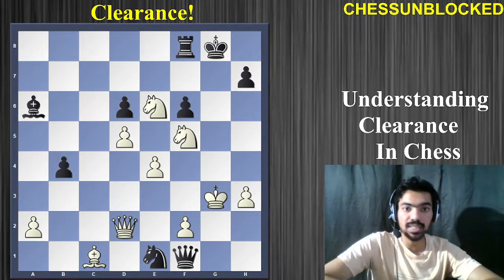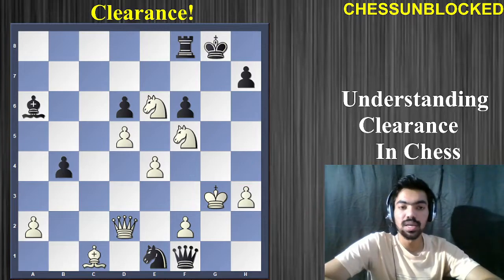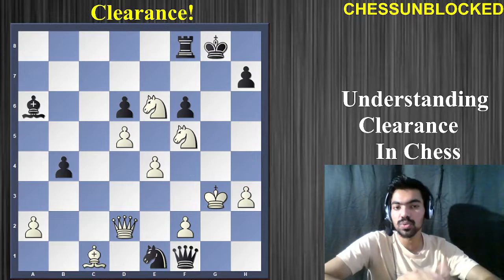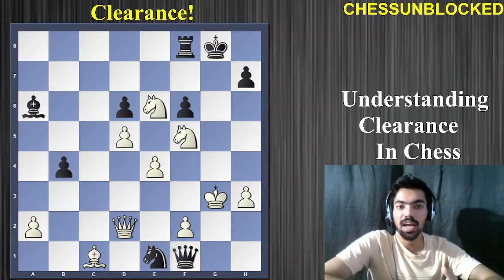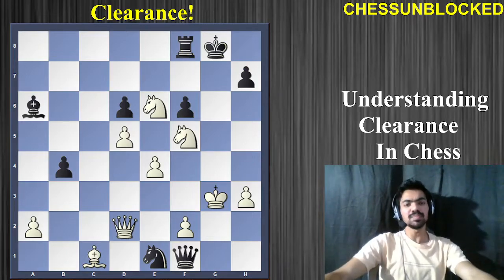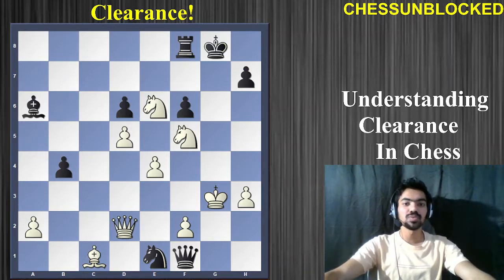Here is our second example of line clearance. It is white to play and win the game. Again, all you have to do is sacrifice some material in order to clear a really important line and you will have a checkmate served on your plate. So white to play and win — pause the video and try to find the move.